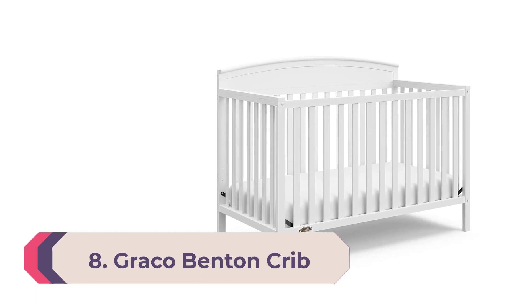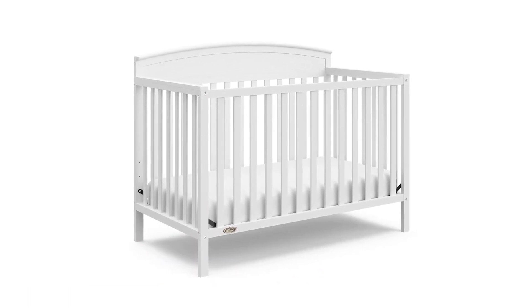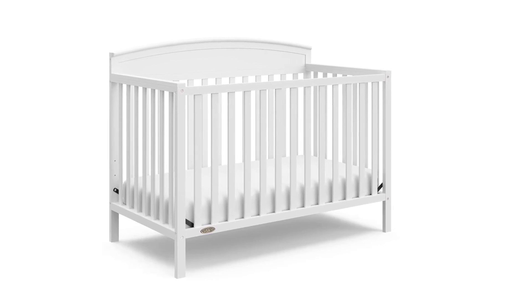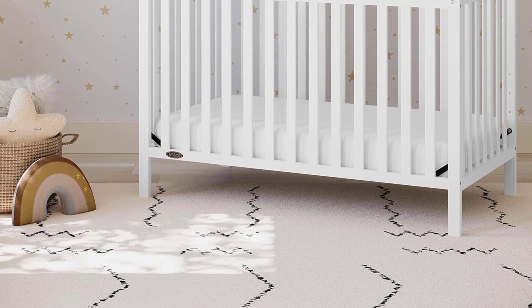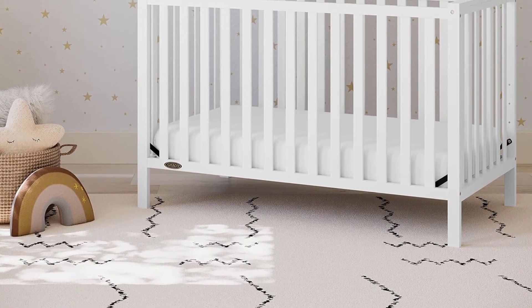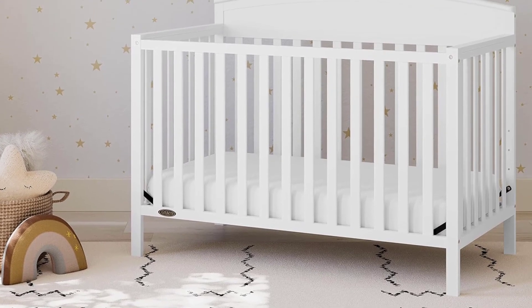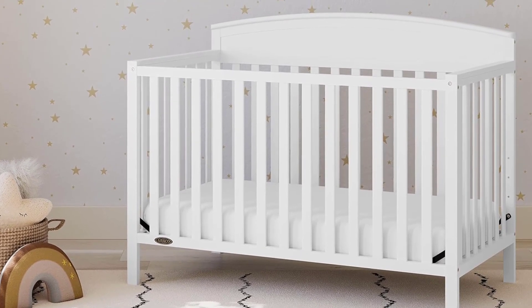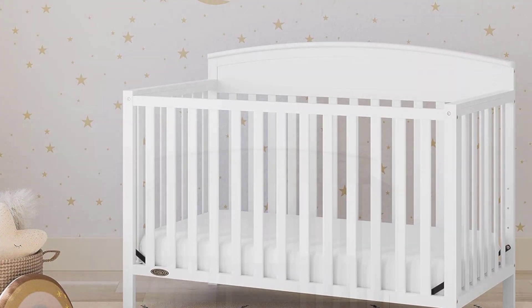Number 8: Graco Benton 4-in-1 Convertible Crib. When you have a kid, there's no such thing as too much storage space, which is only one of the reasons why we love the Graco Benton 4-in-1 convertible crib with drawer. What sets this convertible crib apart from others on our list is the two-compartment storage drawer underneath with stylish metal handles that double as a standout accent. However, we noticed it was a little hard to clean under the crib because of the drawers.